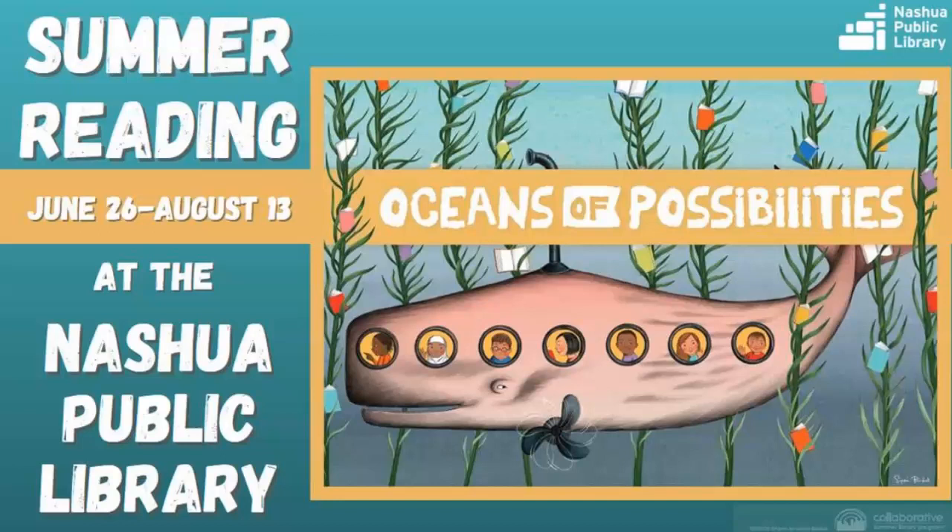Hi everyone and welcome to the Summer Reading Program at the Nashua Public Library. This year's theme is Oceans of Possibilities and it runs from June 26th to August 13th. This program is for kindergarten through fifth grade.